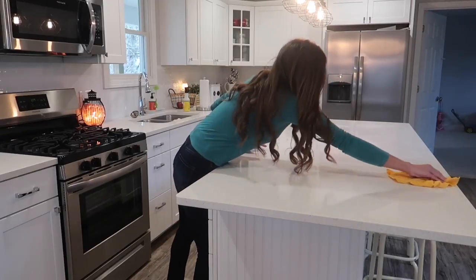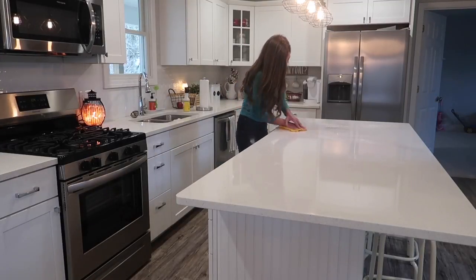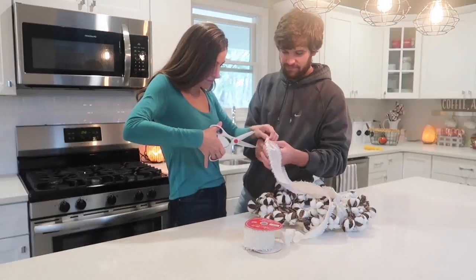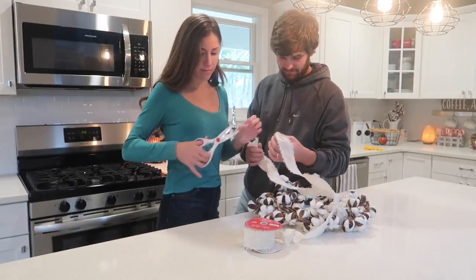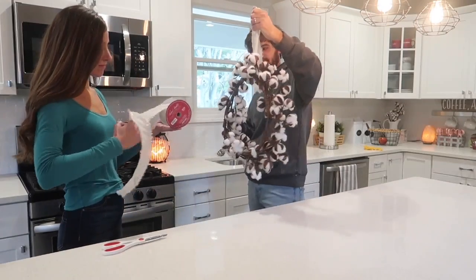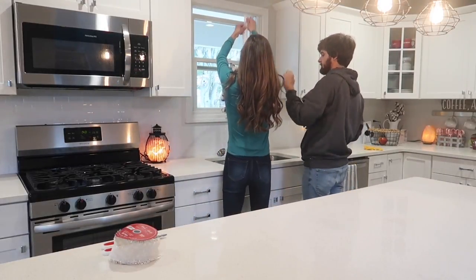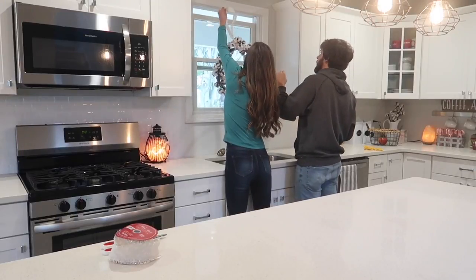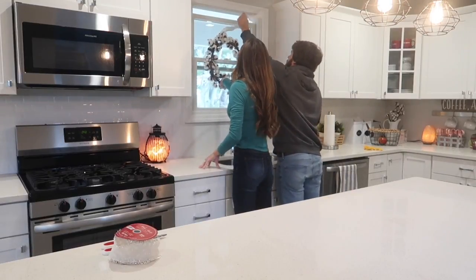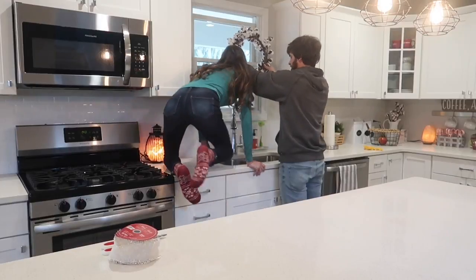Next I started decorating and had my husband help me. I used some ribbon left over from decorating my tree — I'll have a tree decorating video out this week so make sure you're subscribed. I got this wreath from At Home and I wanted it to hang from my kitchen window, so we tied the ribbon around the wreath, put a bit of ribbon outside the window, and closed the window on it. I love the cotton look in my kitchen since I go for a farmhouse style, and I think it turned out really well.